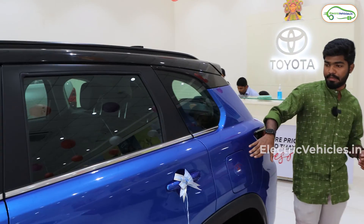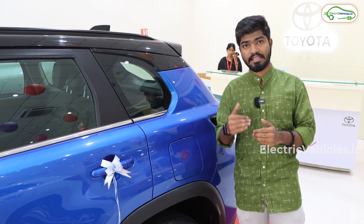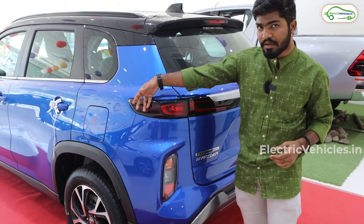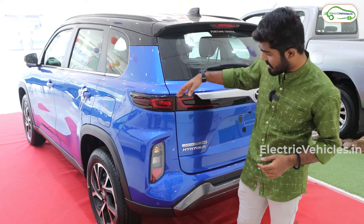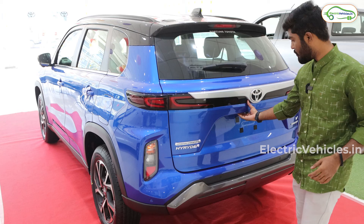Moving to the rear, here we have the petrol tank. As this is a hybrid vehicle, you only need to fill petrol because the battery charges itself automatically. Coming to the rear section, we have the taillight section and under this we have the side indicators and reflectors.